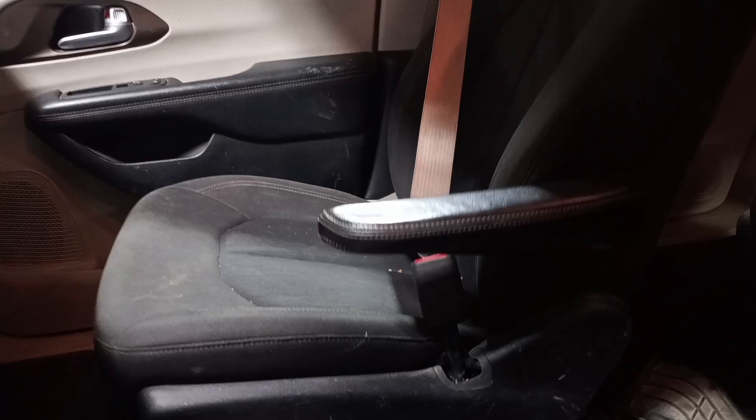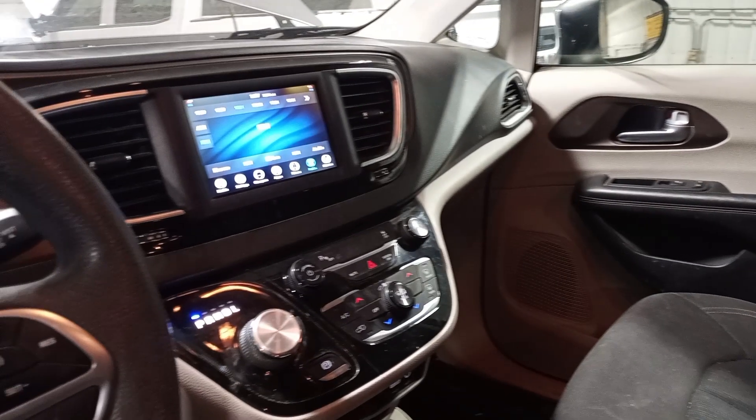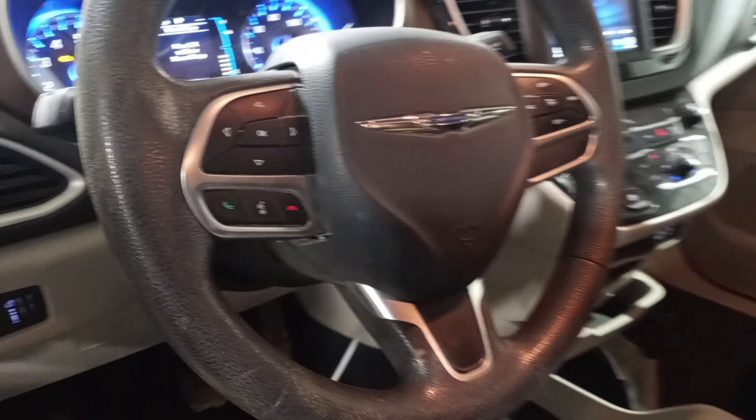Manual cloth seats. There's the miles. Second row bench, third row seating.